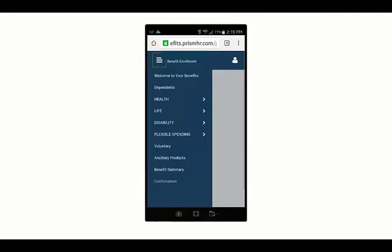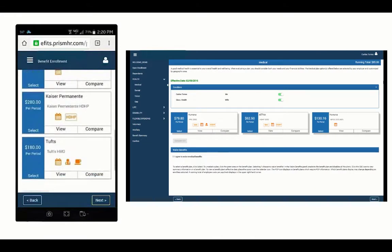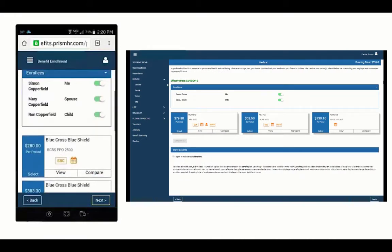With the convenience of mobile, web-based benefits enrollment, it's easy for employees to view, compare, select, or even change their elections during open enrollment.